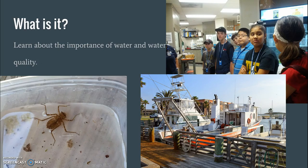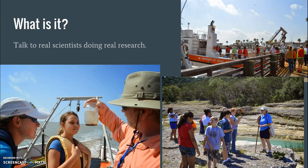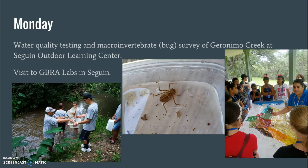So what do you do? You get to learn about the importance of water and water quality. We all use water every day — we drink it, it's part of our lives — but where does it come from and why is it important to have quality water? You also get to talk to real students doing real research and real science here in Seguin and some other places around the area.